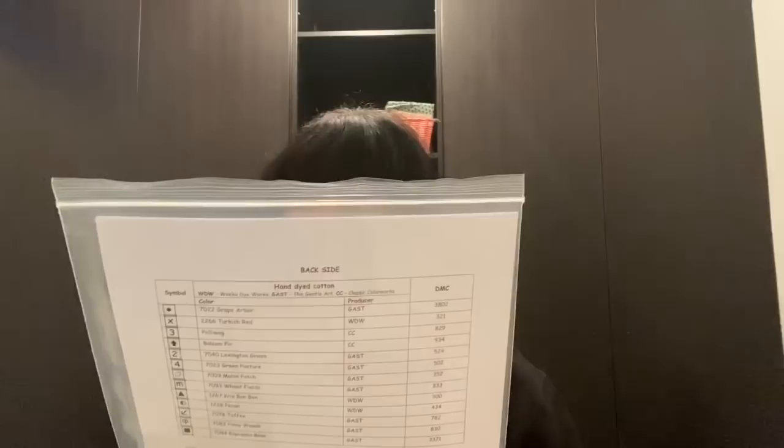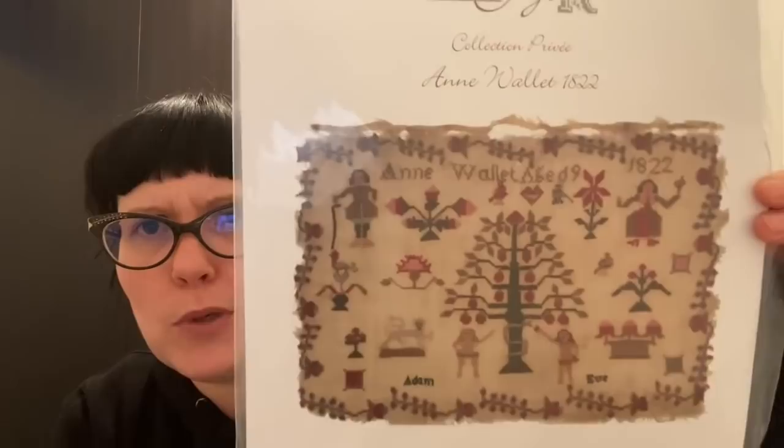And then another gem from GGR: Wallet 1822 — super cute. Love that too. Gems everywhere!